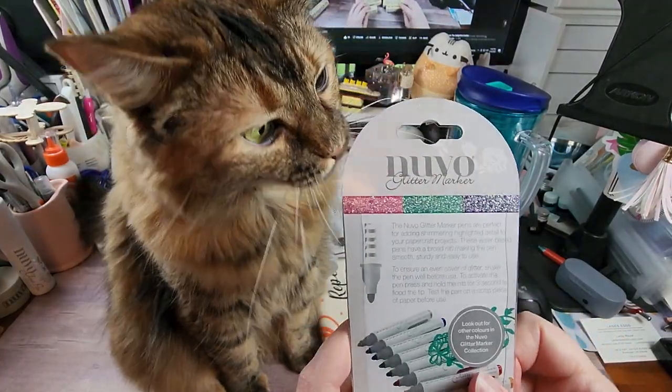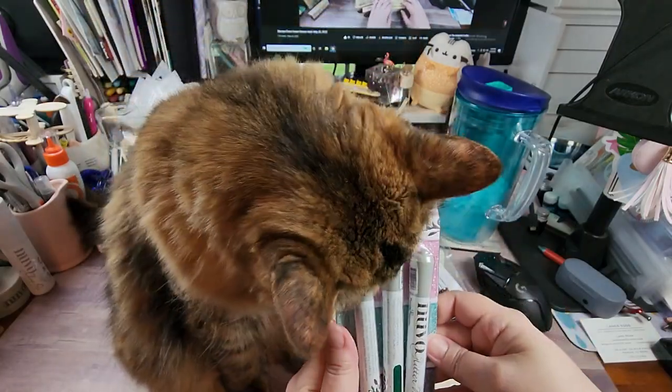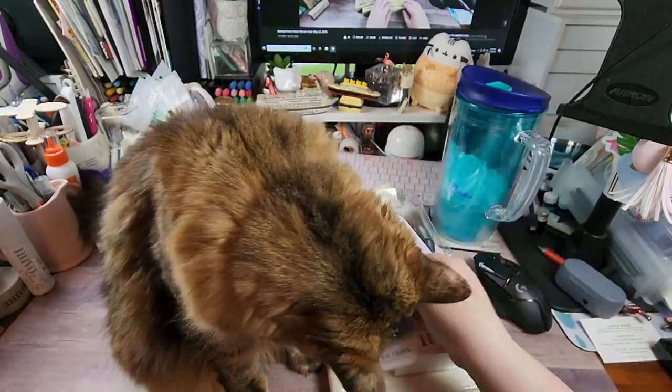And this is what they're supposed to look like when you put them on paper.